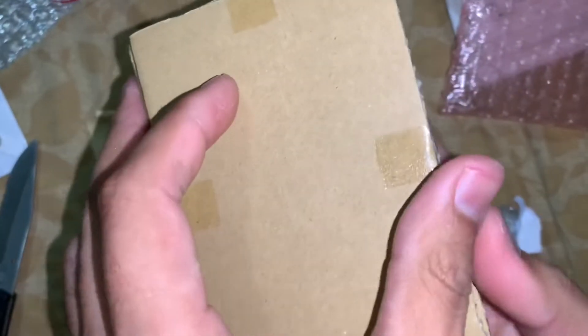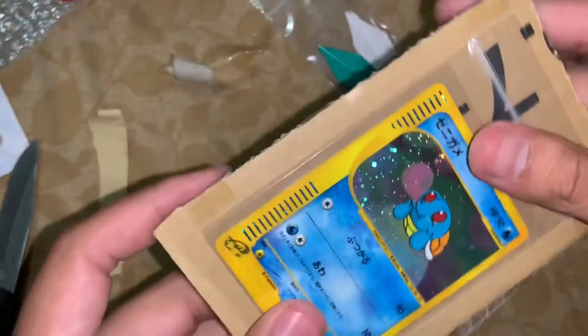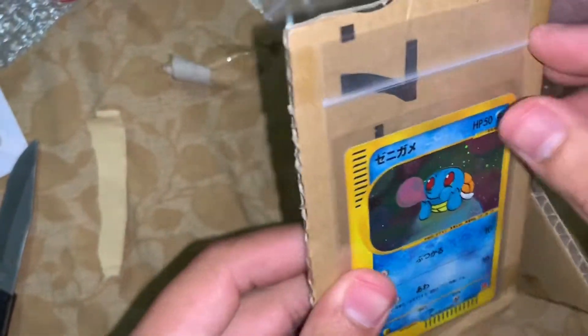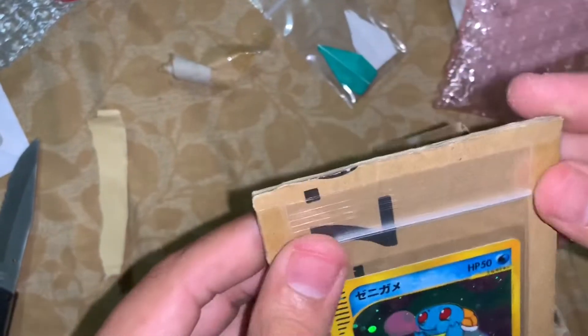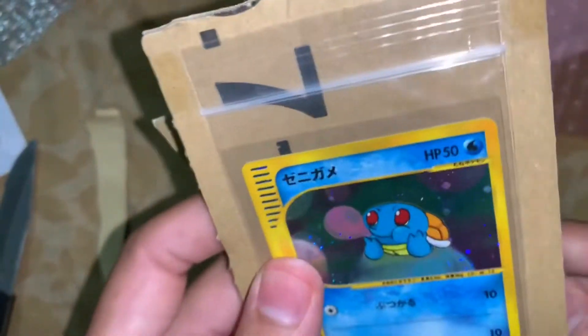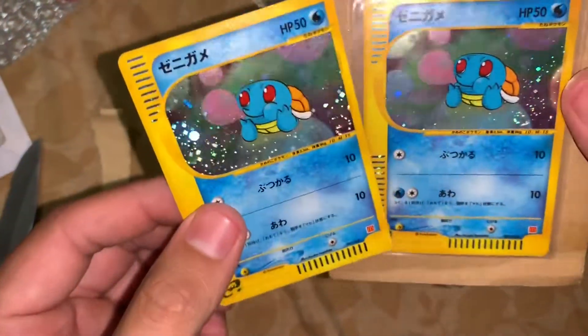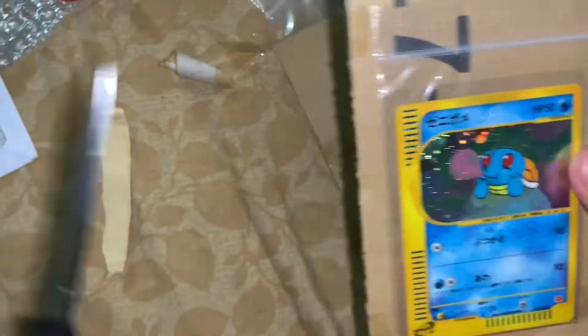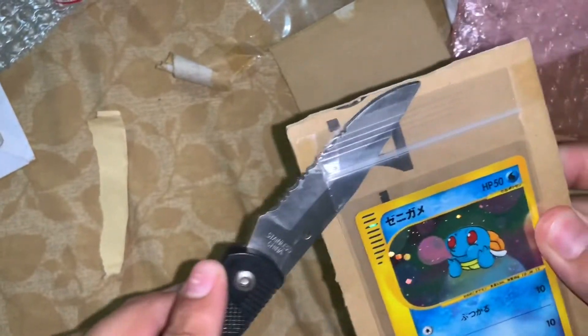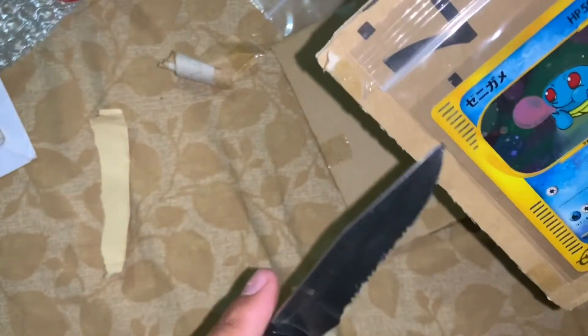Okay, let's see what it is. I know it's not a mistake — I did order two of these. Wow, they even glued the bag onto this, that's crazy. But anyways, look at that — another McDonald's promo Squirtle. So yes, I did buy two. I love this artwork; I don't know why, it's just a super cute little Squirtle chewing a bubble.